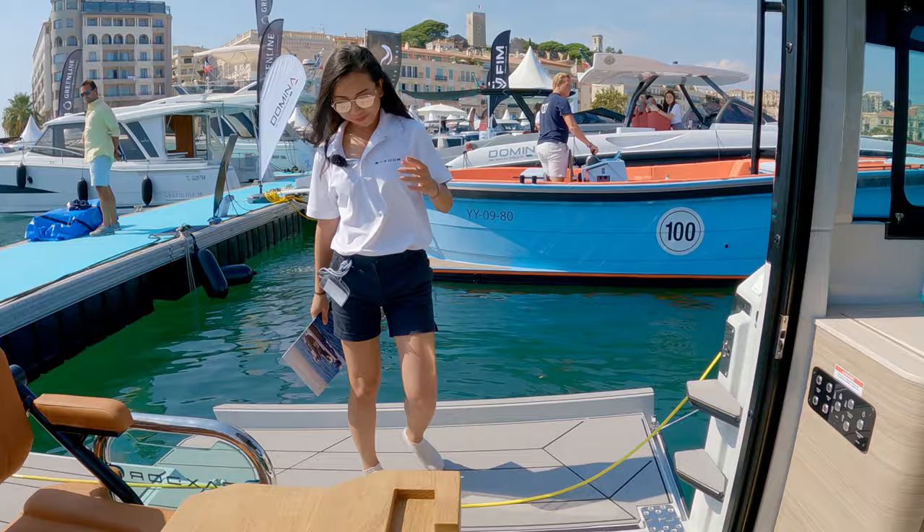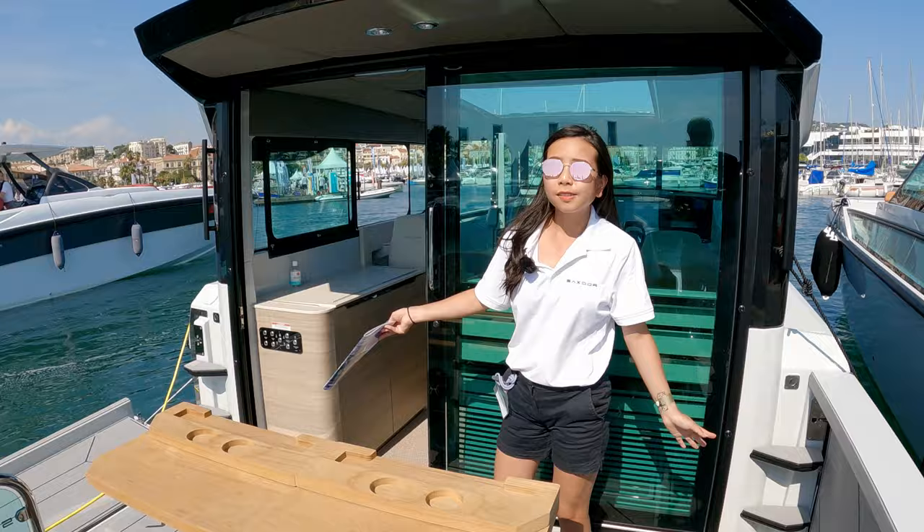To open it, we have this button over here — it's electrically operated, so you can easily open and close it.